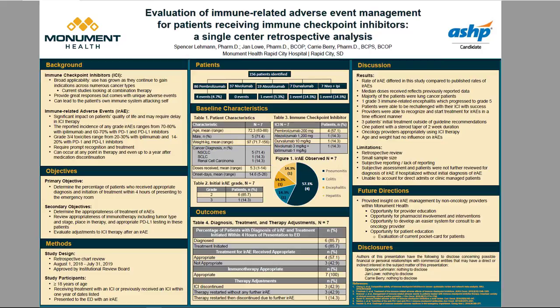The appropriateness of treatment initiated for IRAEs was determined using guidelines such as ASCO, NCCN, and ESMO, relying on the cornerstone of corticosteroids. Of the seven IRAE events, four patients were started on the correct dose of corticosteroids with the correct frequency, whereas three of the seven were not started on the correct therapy. One patient was started on a supratherapeutic dose, one on a subtherapeutic dose, and one patient was not started on corticosteroids until two days after presentation to the emergency department.